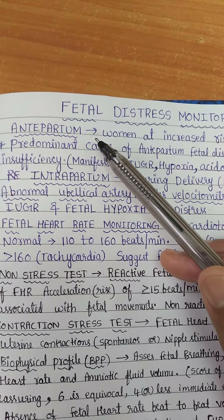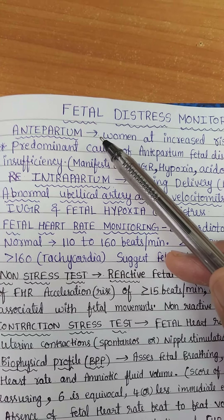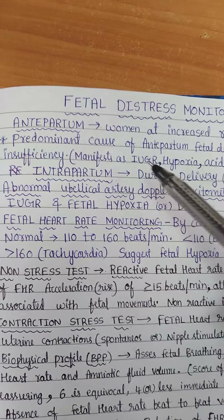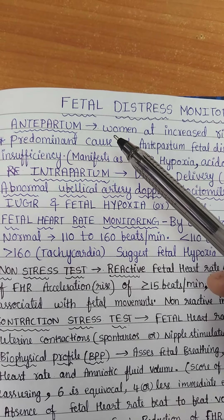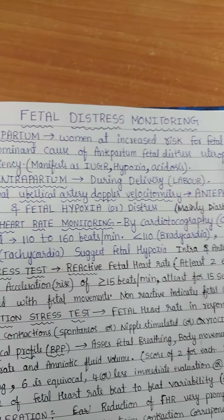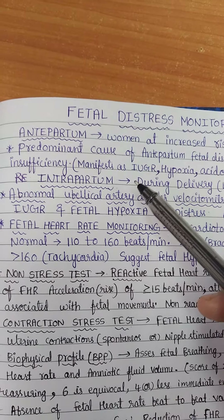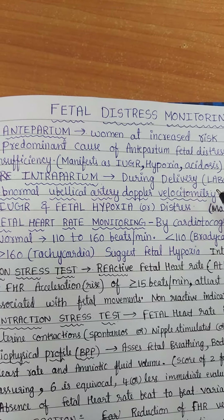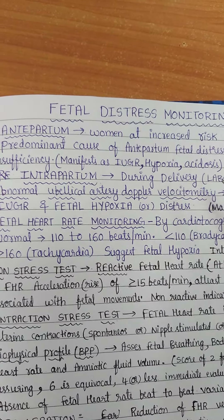It can be done antepartum, that is during pregnancy, and intrapartum, that is during delivery. Antepartum monitoring is done in women at increased risk for fetal death, and intrapartum is done in every patient during delivery.